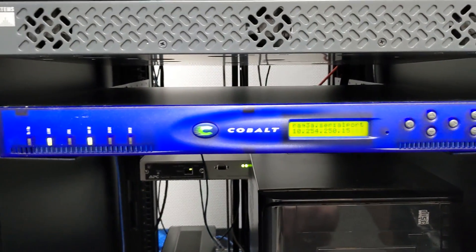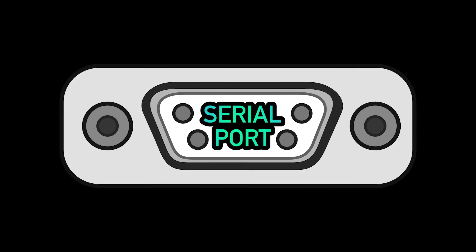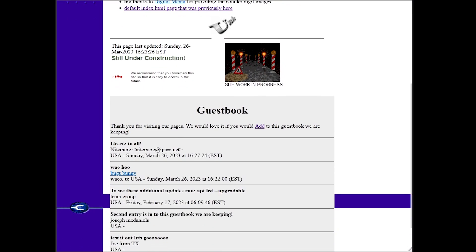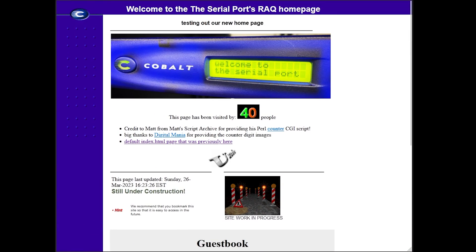That's right, the rack is back in action and this is the story of how we got there. Welcome back to the Serial Port for part three of our Cobalt Rack series. Our rack is now in a fully restored state and ready to dish out web pages for another two decades, maybe.